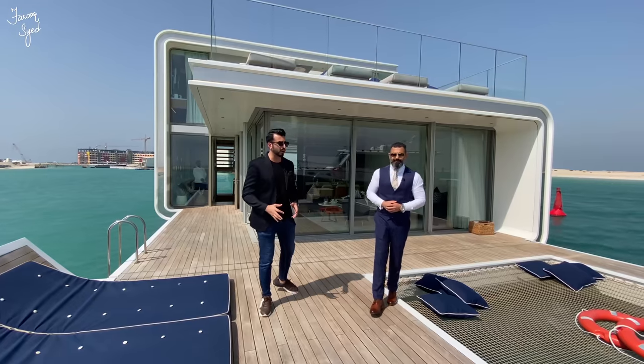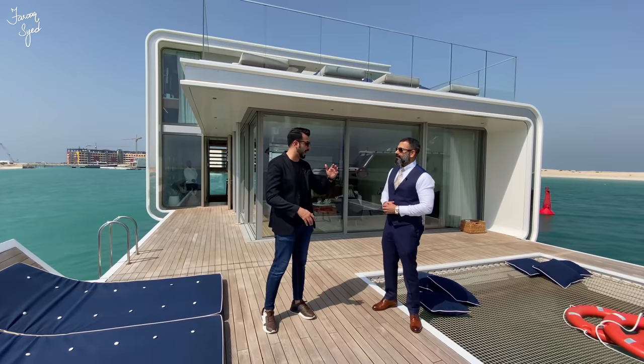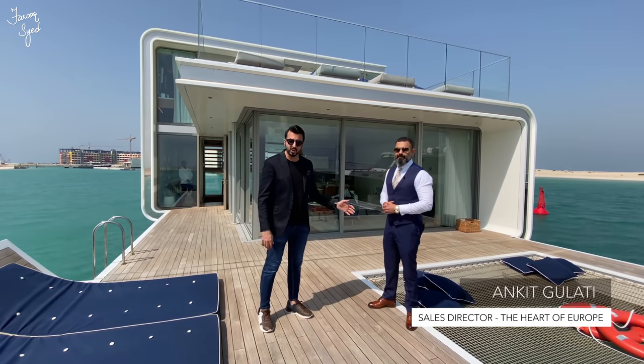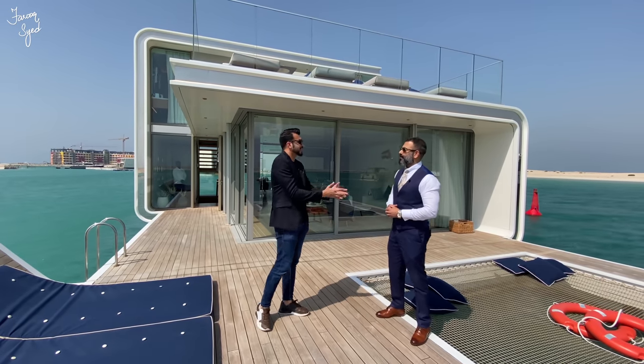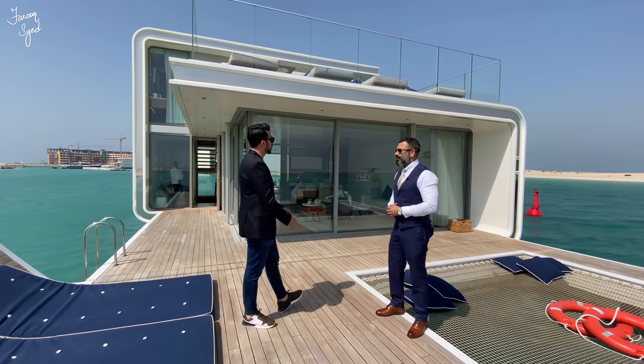We've just gotten off at the Floating Seahorse and I'm here with Ankit Gulati, who is the Sales Director at the Heart of Europe. Thank you for bringing us over here — please tell us something more about this Floating Seahorse.